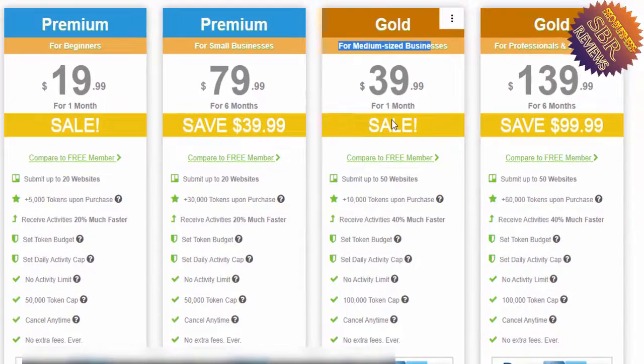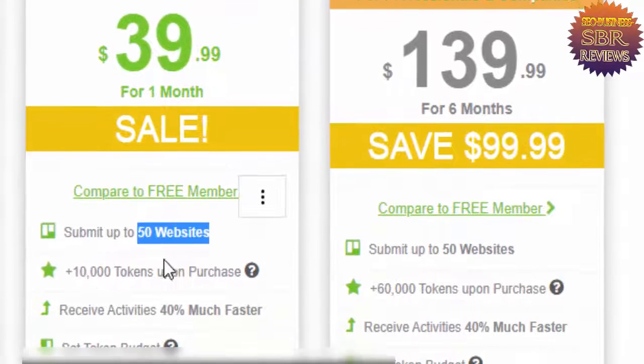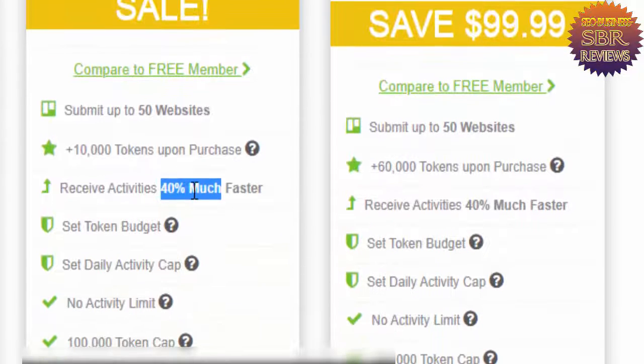They suggest you use the Gold plan for professional and medium-sized companies. Gold is very good for professionals — receive activities 40 percent faster, set token budget, set daily activity cap.